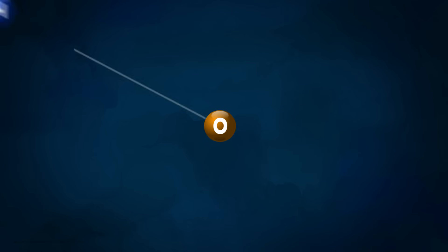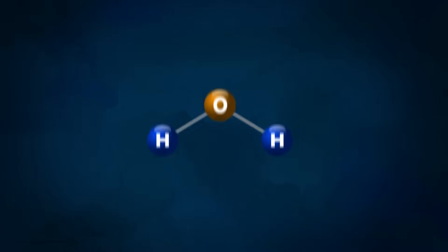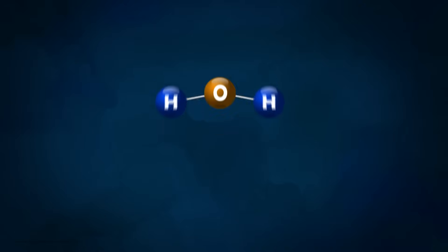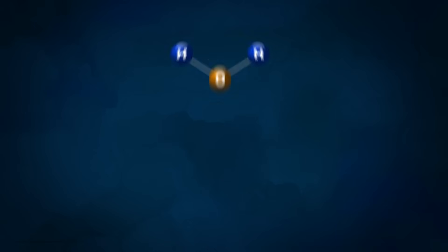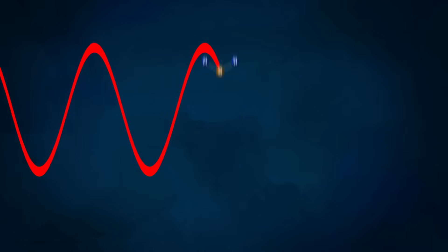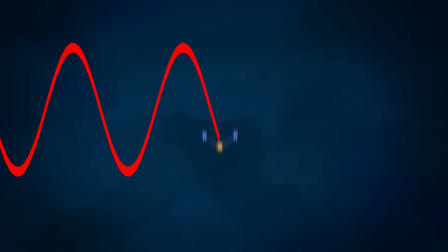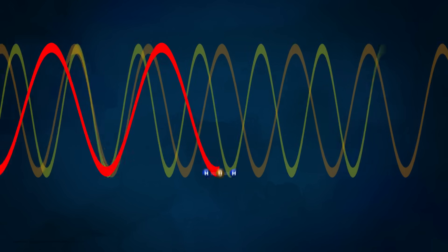Now you might not know this, but water molecules — even in ice — can vibrate, sort of like the atoms are connected by little springs. But like atomic pendulums, these little springs only vibrate at a certain special frequency. If light at this special frequency comes along — if it's in sync with the jiggling atomic spring — the molecule absorbs that energy and keeps vibrating. And that frequency, or color, of light is subtracted from the rest. Light that isn't the right frequency passes right through.